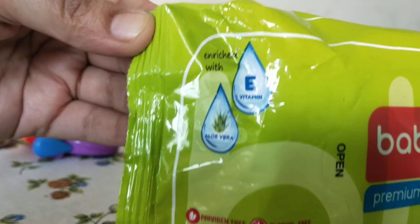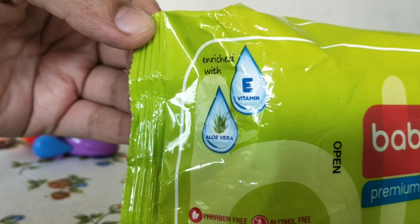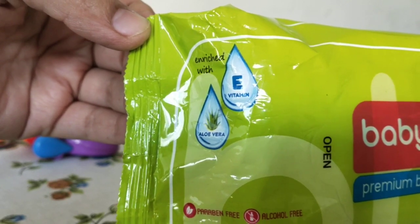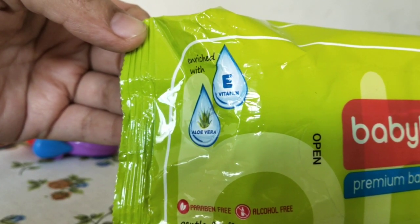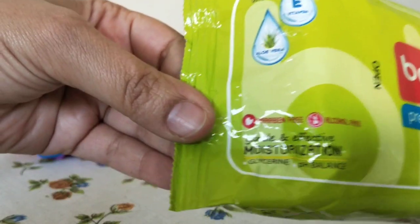This is enriched with aloe vera and vitamin E. Because of the aloe vera the fragrance is really nice — I love aloe vera. This wet wipe has a very nice texture also and it's very gentle.